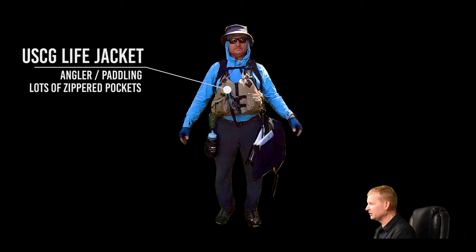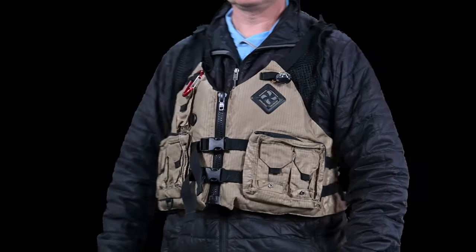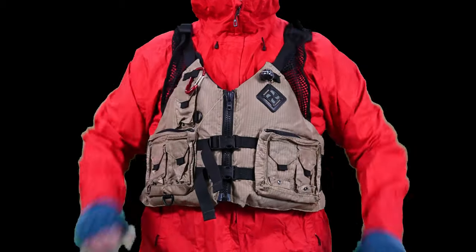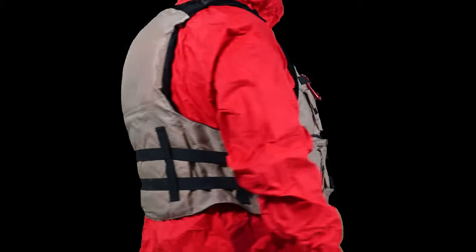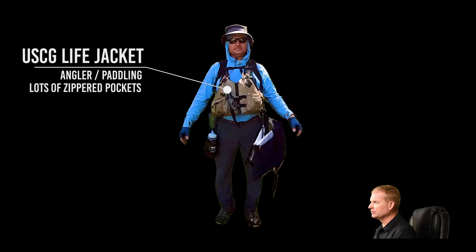Another thing about your life jacket: it needs to be adjustable. If it's really cold in the morning, you might be wearing your puffy jacket under your life jacket. You also might be wearing your rain jacket under your life jacket — so it's not going on bare skin. Think about all of that when choosing what life jacket to bring.